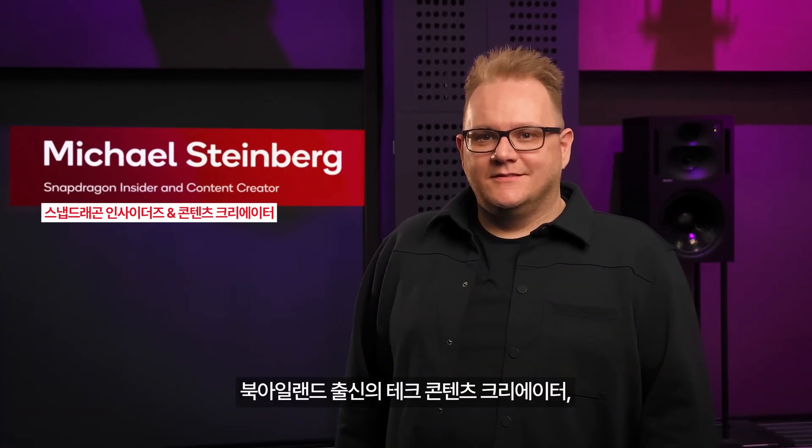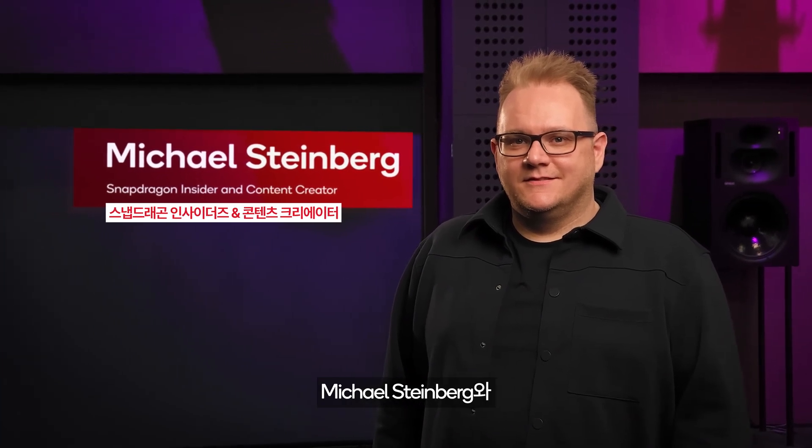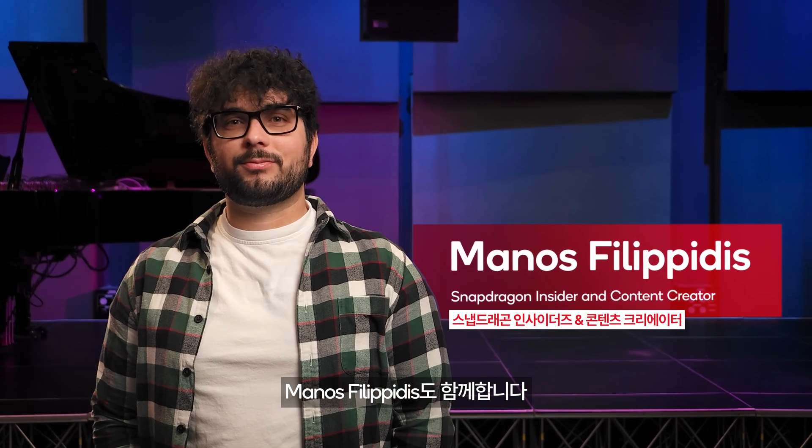Joining us for this episode, we have Michael Steenberg, a tech content creator from right here in Northern Ireland, and Manos Filippidis, tech enthusiast and smartphone photographer.